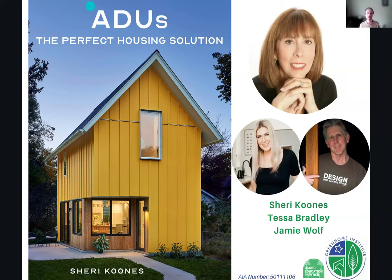Please go ahead and take it away. Well, thank you, Brett. It's always a pleasure to be with you. I am really delighted today to have Tessa Bradley from Artisans Group and Jamie Wolfe, because I've known both of them for quite a while and have had several of their projects. I asked them to join me today because they are both so knowledgeable and they build really wonderful, intelligent, well-designed, energy-efficient houses, which is very important to me. Yesterday, my book came out, which is like giving birth. And after nine months or a year of working hard, I'm delighted to see the results. ADUs are such an important topic.